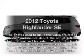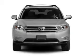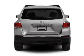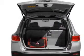Introducing the 2012 Toyota Highlander. If you're looking for an automobile with great attributes, look no further. With an efficient four-cylinder engine connected to a smooth-shifting six-speed automatic transmission, brake safely with the anti-lock braking system.